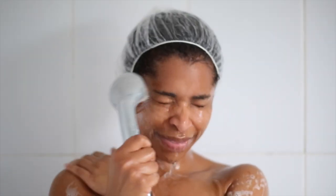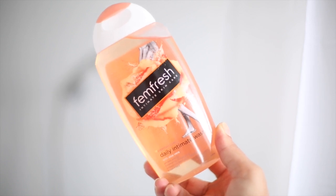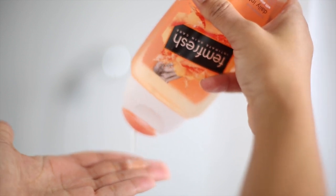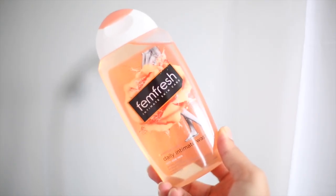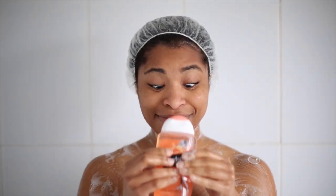We need to take care of our intimate area as much as we take care of other parts of our body like our hair, skin, and nails. The product I use to do this is the Femfresh Daily Gel Wash. I love using this because it helps keep the intimate area fresh and clean all day long, plus the pH balance formula is very gentle on that area.